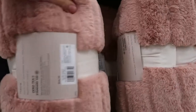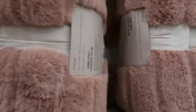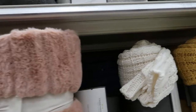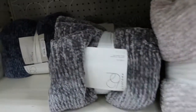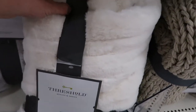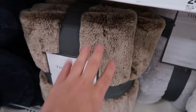For $24.99 they have a lot of really plush throws — 50 by 60 inches. There's a really thick pink one, some chenille, and ivory fur. From Threshold, these are $29.99 and come in white, gray, and a taupey brown.